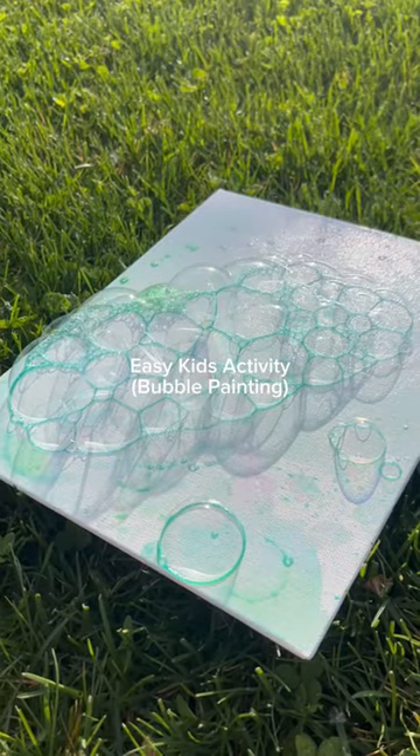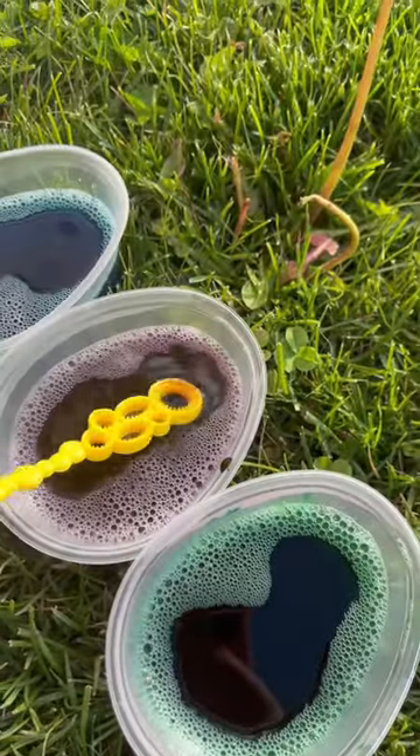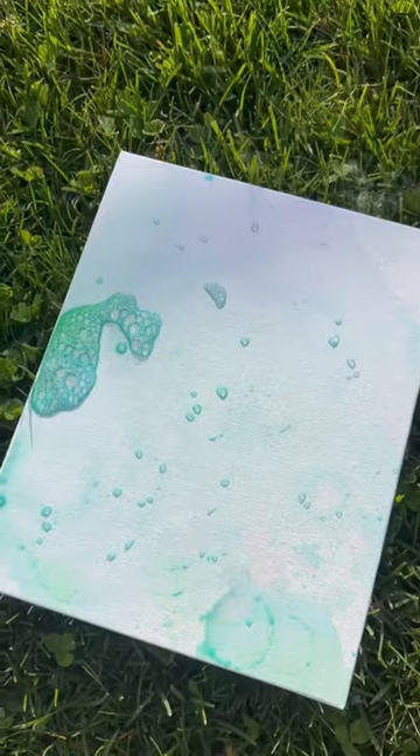I mixed two of my toddler's favorite activities: bubbles and painting. You probably have all the supplies you need already at your house, or you can get these at the Dollar Tree. Just mix some food coloring with bubbles and let your kid go crazy on a canvas.